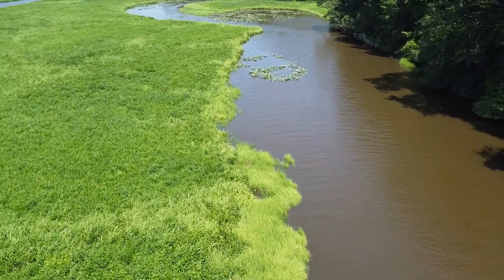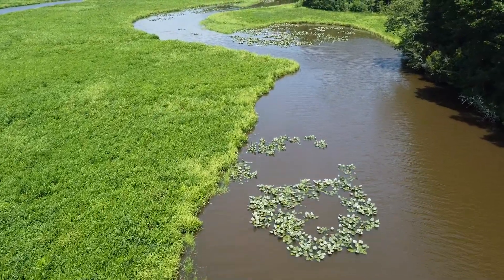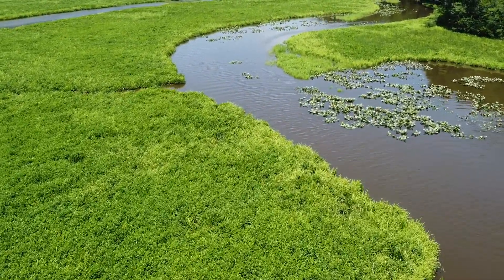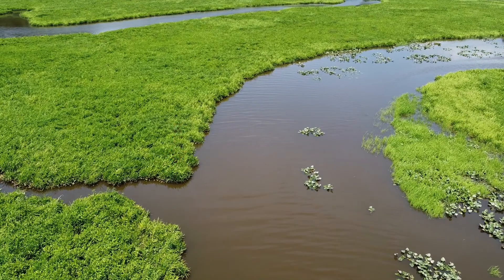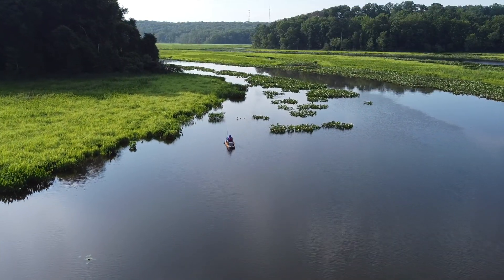We're in tidal creeks of Northern Virginia, so any of the tributaries off of the Potomac River system should hold snakeheads. The areas look a lot like this — lots of winding bends, lots of coves and pads, lots of structure. These little feeder creeks right here are great areas for them to ambush prey.